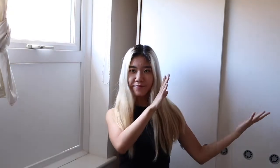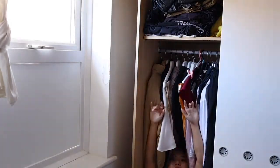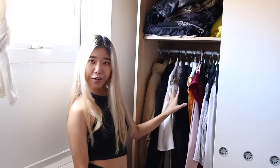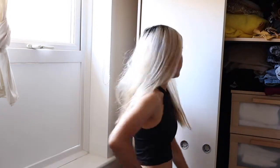Let me introduce you to my wardrobe. Clothes up here, clothes hung up. There's actually more space than I thought, but we're still getting rid of stuff. So up here we have some clothes, down here we have some denim and a couple of drawers. Let's start with tops.